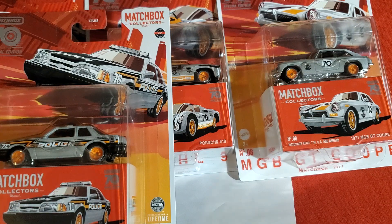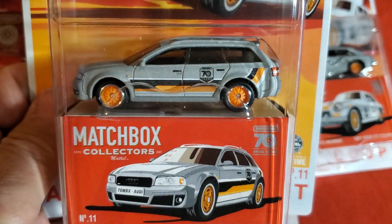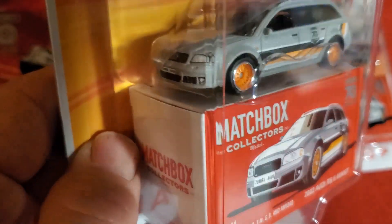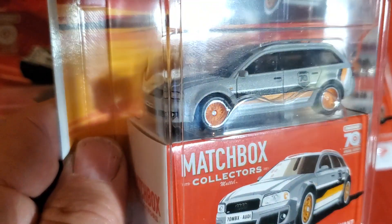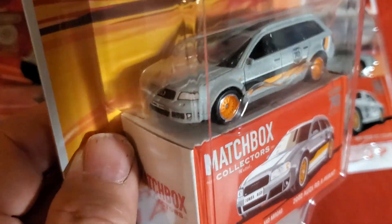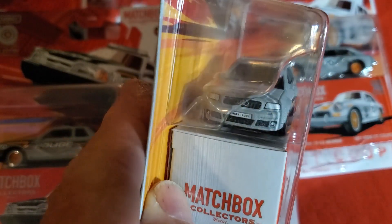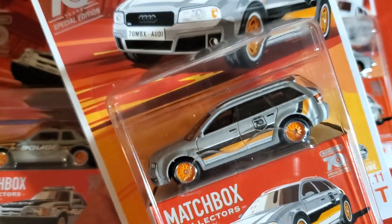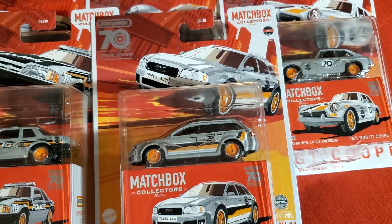Number eleven is a very cool 2002 Audi RS6 Avant. Love this casting, love this car — I love Audis. It's all in this really textured flat silver-gray color. I can almost see some sparkle in it, but it's really flat. Overall, very cool. Nice tampo work up front, full detail there, full detail around back, and of course the black, orange, and white striping. How cool is that?